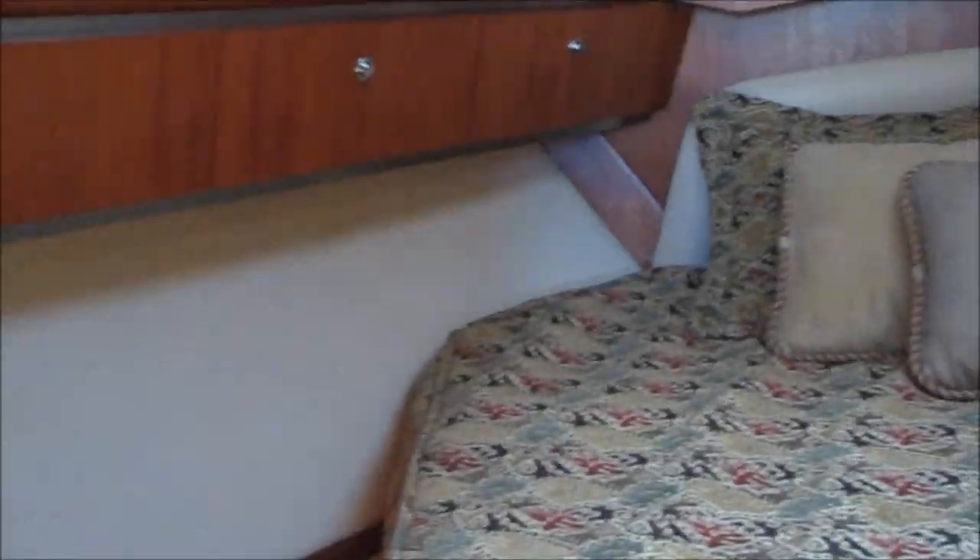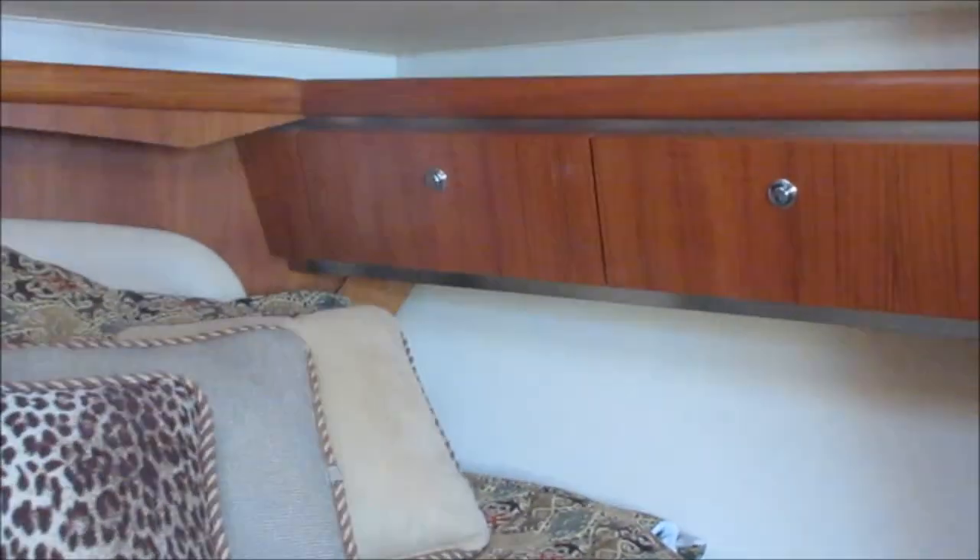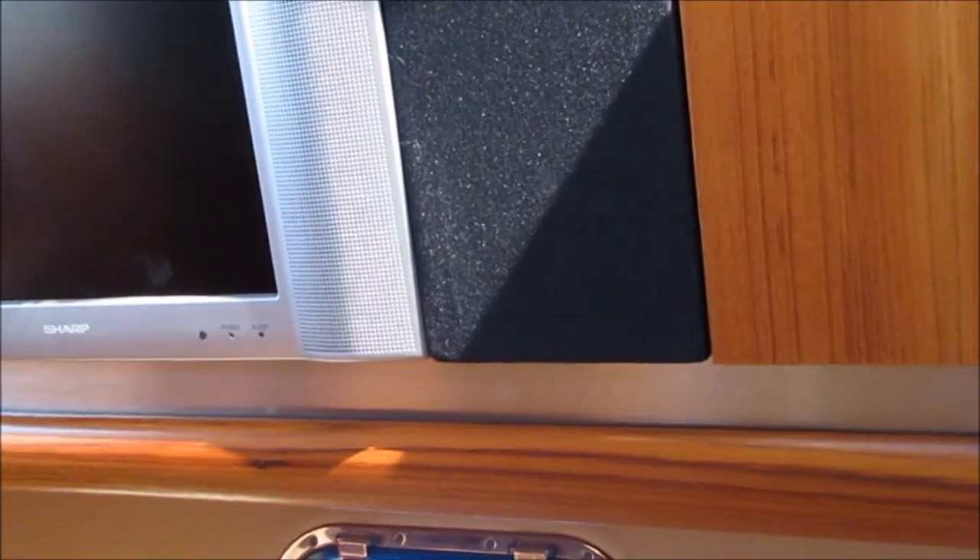The woodwork inside is impeccable with no stains whatsoever — it's in great condition. The forward berth is in beautiful shape, all in excellent condition. The boat has the hard top feature, Sharp TVs, and an eight kilowatt generator with approximately 62 hours on it.